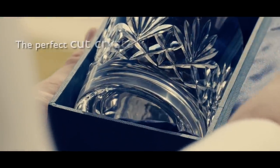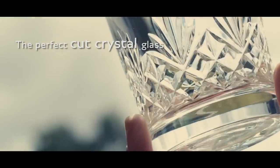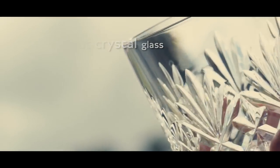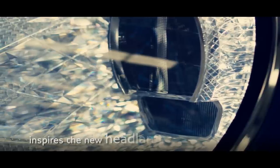Artistic splendor and functionality combine in the perfect cut crystal gloss, inspiring the attention to detail within the new headlamps.